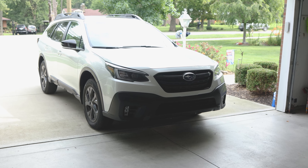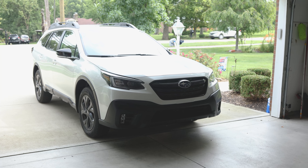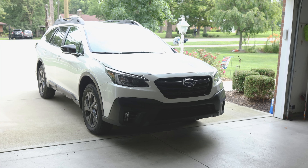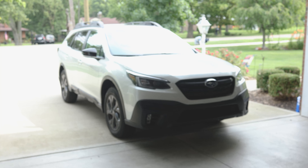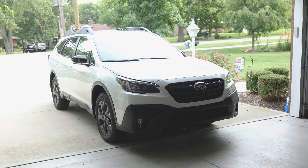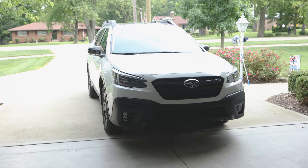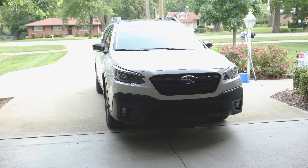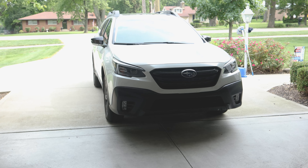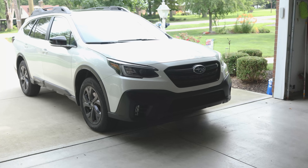Welcome back to the channel. This is going to be a thousand mile review of our 2021 Subaru Outback Onyx Edition. I've done many car reviews on this channel — this will be the last car for a while. I previously had a 2020 STI, and with the used car market I actually traded it in for more than I paid for it. I got this for more of a family decision — it makes more practical sense. We also have a Subaru Ascent.